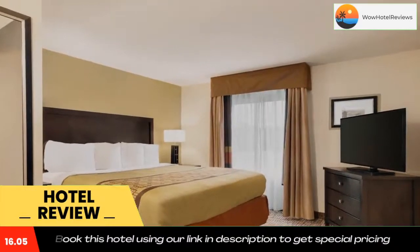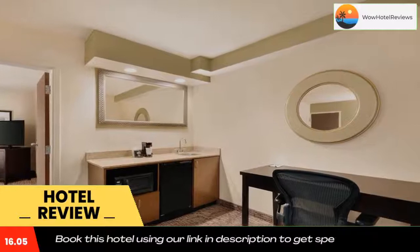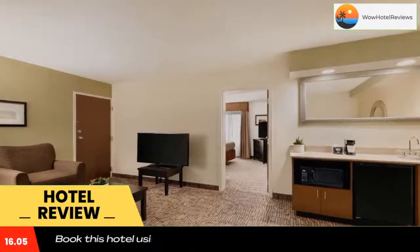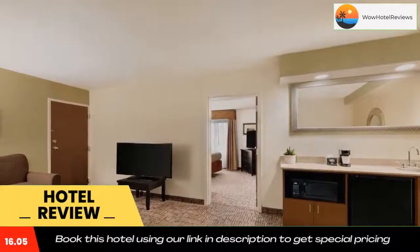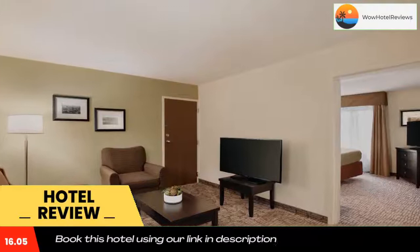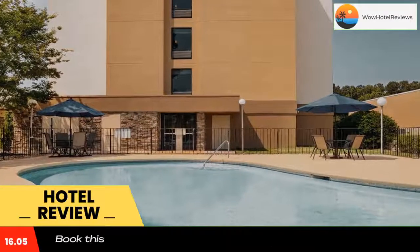This hotel has a gym and an outdoor swimming pool. Rooms have a 42-inch flat screen TV and are air conditioned, including a tea/coffee maker, cable TV, and a seating area.